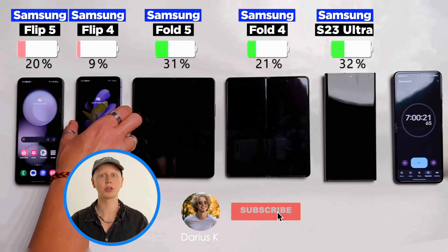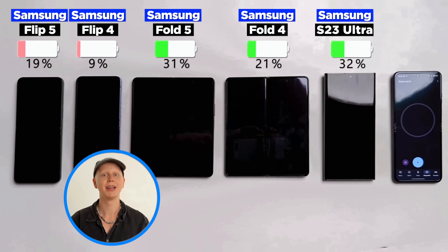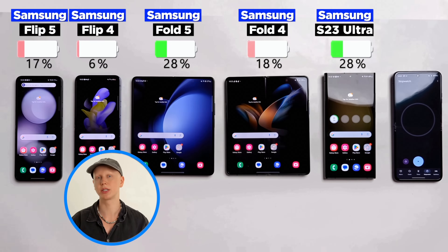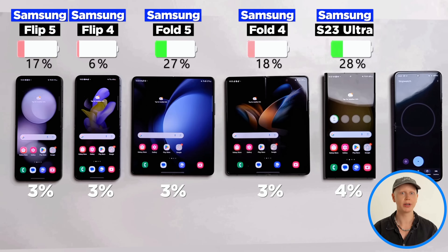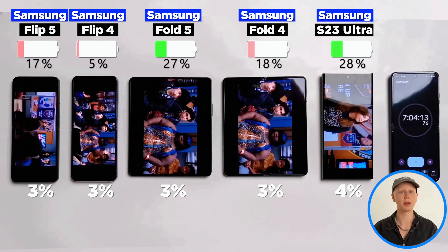At seven hours, we're going to do a standby test because we don't use our phones nonstop throughout the day. After about eight hours of standby, the results are very consistent — they all lost 3% overnight, except for the Ultra which lost 4%. These are decent results, but nothing too impressive.